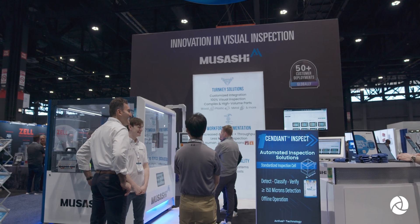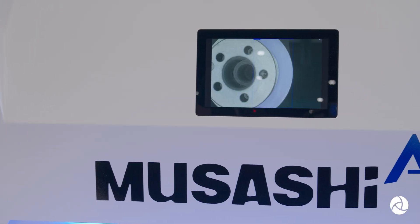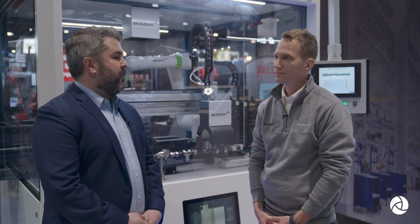Hi everybody, my name is Jimmy Carroll. I'm the Vice President of Operations at Tech B2B Marketing. We're here at Automate and there's lots of exciting stuff to see, including here in the Musashi AI booth where I'm joined by Frederick Reinick, who's a Business Development Manager. Frederick, thanks so much for having me and taking the time. Tell me a little bit about what you guys are excited about and what you have going on in the booth today.